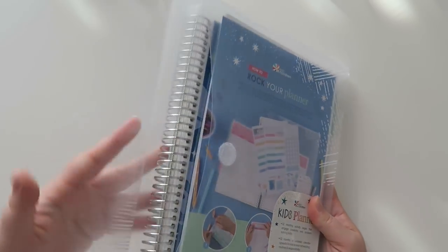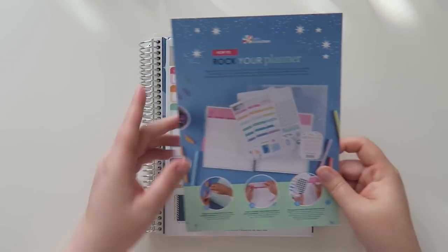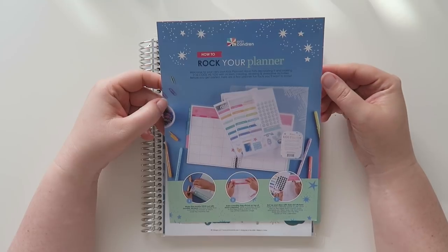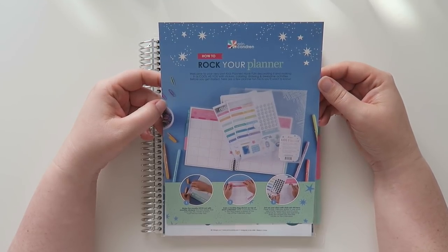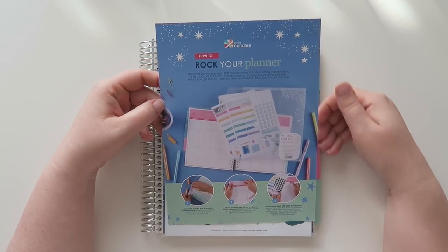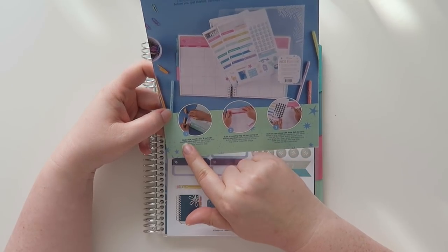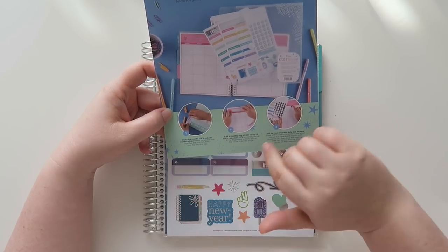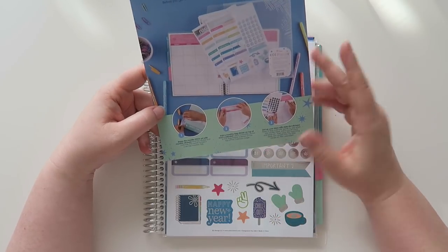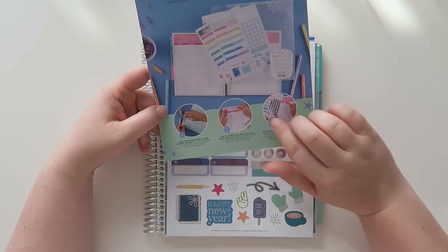So we've got a little pouch that it comes with — very cute. Maybe you keep this organized with all of their things. Sorry about the glare, you guys. And then there is a little sheet that says 'how to rock your planner.' Welcome to your very own kids planner. Have fun decorating and making it as cool as you with stickers, coloring, drawing, and awesome activities. Before you get started, here are a few planner fun facts that you'll want to know. It says make the months stick out with monthly stickers, add a monthly flag to the top of each calendar, and dot up your days with date dot stickers.